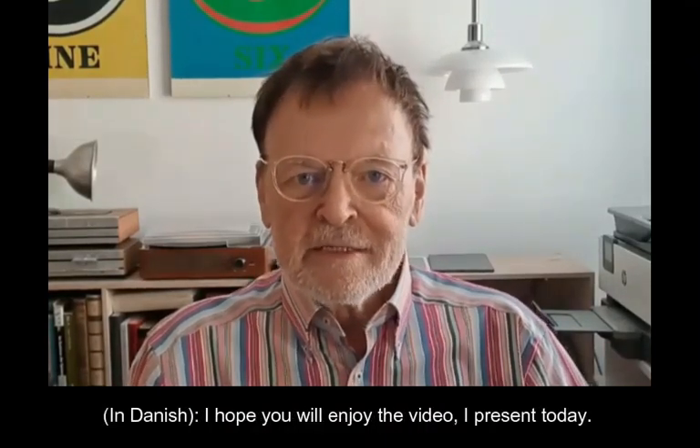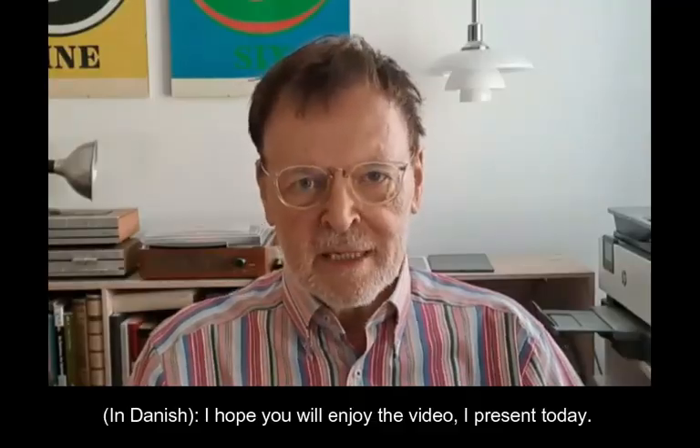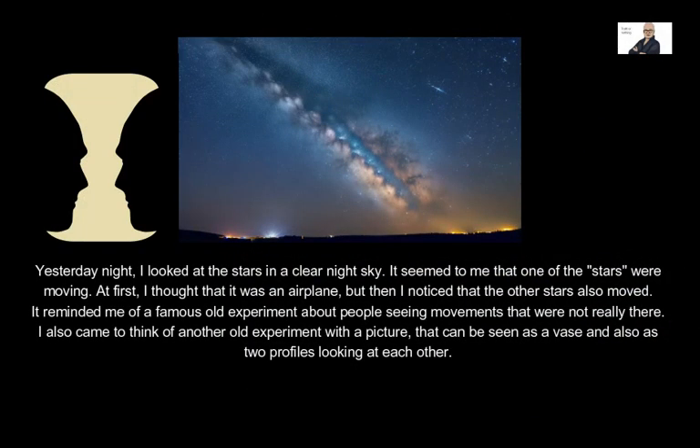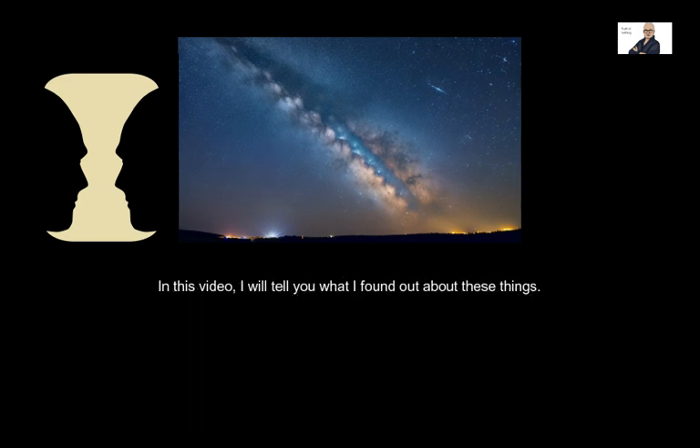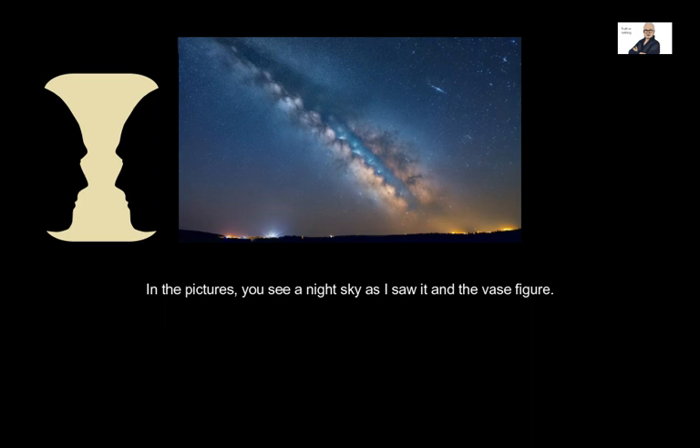I hope you will enjoy the video I present today. In a picture that can be seen as a vase and also as two profiles looking at each other. In this video, I will tell you what I found out about these things. In the pictures, you see a night sky as I saw it and the vase figure.